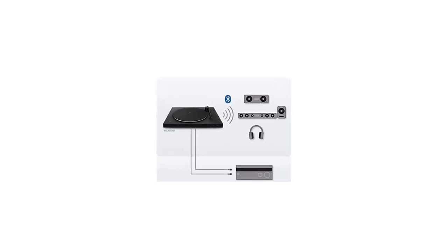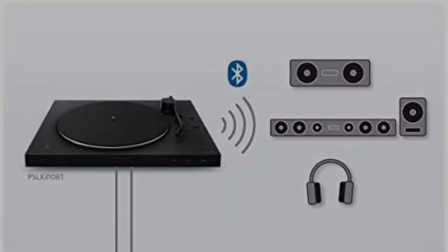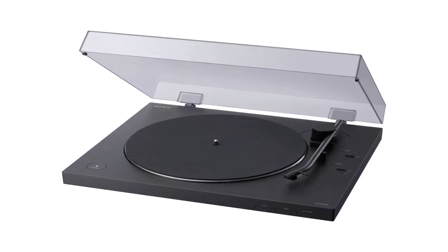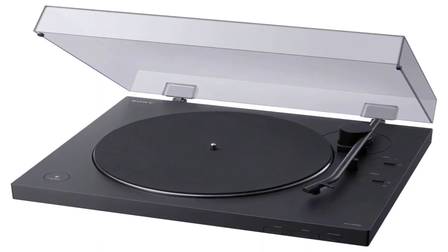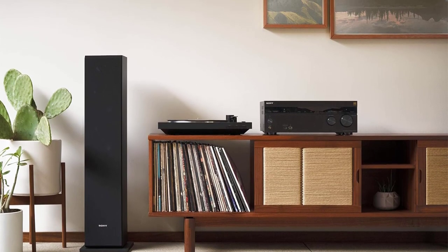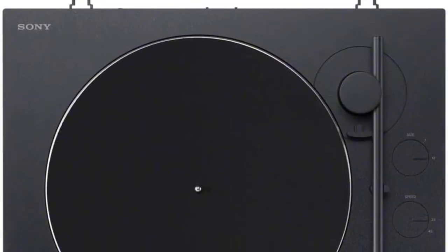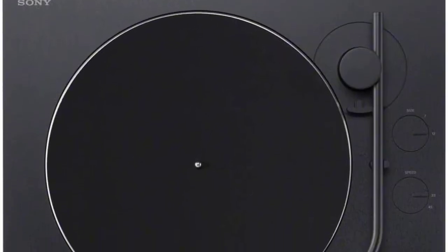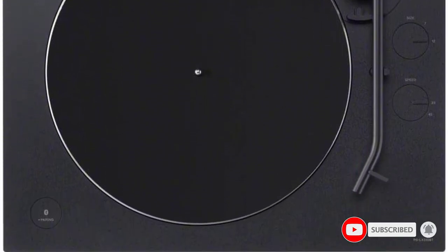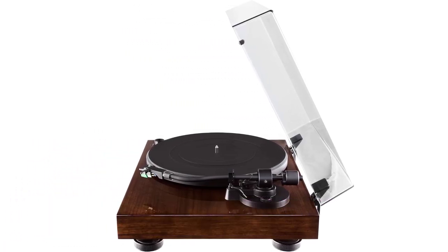After the record is over, the tonearm automatically returns to its rest position. The tonearm itself is made of sturdy aluminium construction, which ensures stable playback, clear sound, and powerful bass. The dust cover keeps the device completely dust-proof while listening, and also ensures better stability and less distortion — though it can be removed if desired. The turntable is equipped with a belt drive and a robust die-cast aluminium platter.